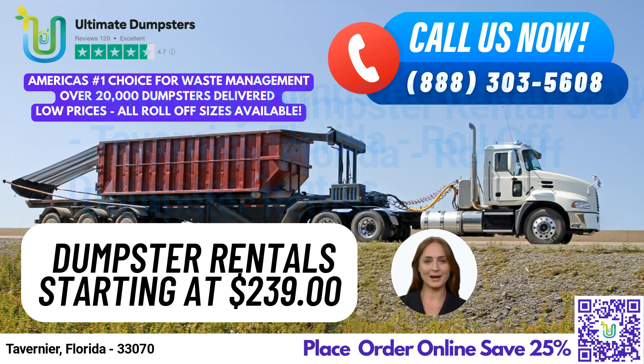Our roll-off dumpsters come in all sizes, including 10-yard, 12-yard, 15-yard, 20-yard, 30-yard, and 40-yard, ensuring that we have the perfect container for any job, whether it's residential or commercial.